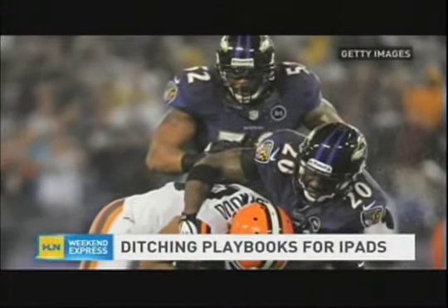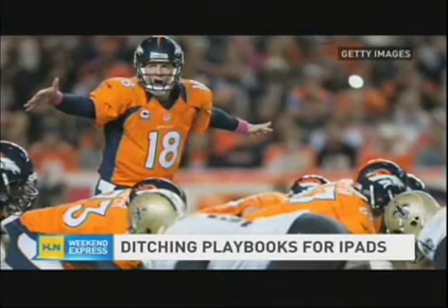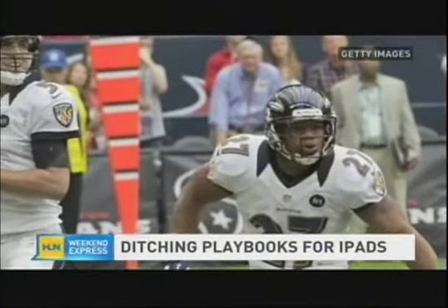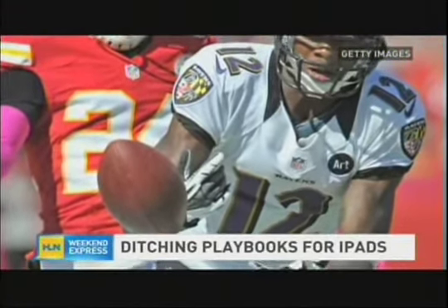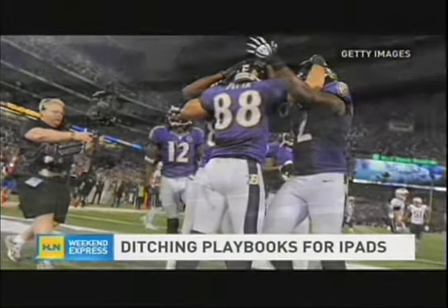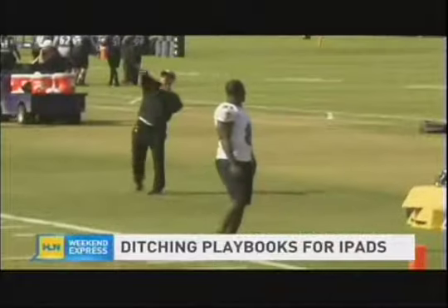While the Ravens were among the first to use iPads as playbooks, they aren't the only team. Roughly half of the NFL, including the Denver Broncos and the Miami Dolphins, are now using playbooks on iPads. Fusey thinks that iPad playbooks will become the norm among all NFL teams within a few years. While some teams have embraced the technology, there's no evidence that iPad playbooks provide teams with an edge on the field. After all, the Super Bowl champion New York Giants still use paper.